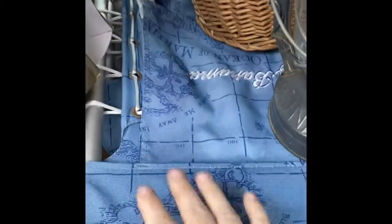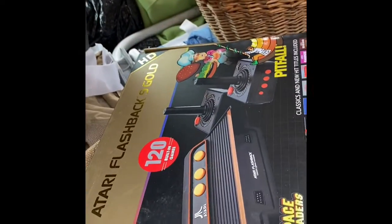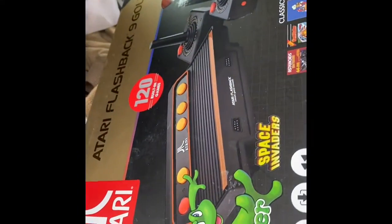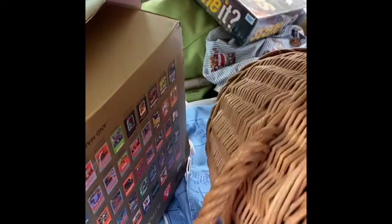I got this Tommy Bahama beach chair for me, because I need a new one and there it was. I got this Atari Flashback thing but it has no controllers in it. I might keep it and then wait for the controllers to come along — you know how when you put it out into the curb universe you usually find them.